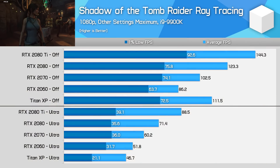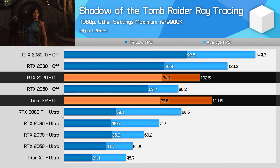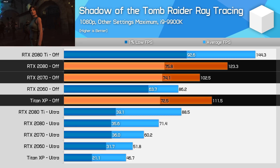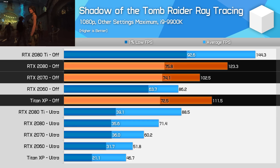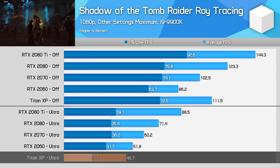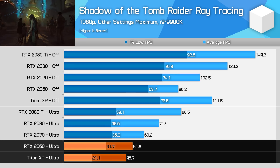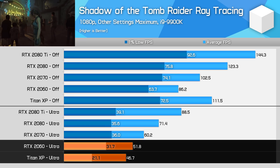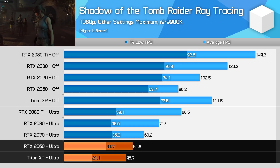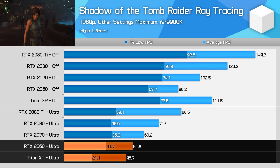Starting with the 1080p data, the Titan X falls between the RTX 2070 and RTX 2080 when ray tracing is disabled and all other settings are at maximum. However, when enabling ultra ray tracing, the Titan X immediately drops to a level of performance below the RTX 2060 — 10% slower on average frame rates, but a huge 34% slower when viewing 1% lows. This begins to illustrate one of the key problems with ray tracing on Pascal specifically: the experience is extremely inconsistent.